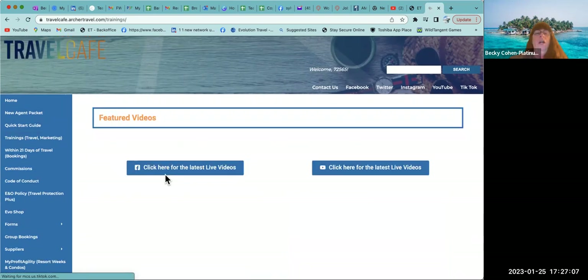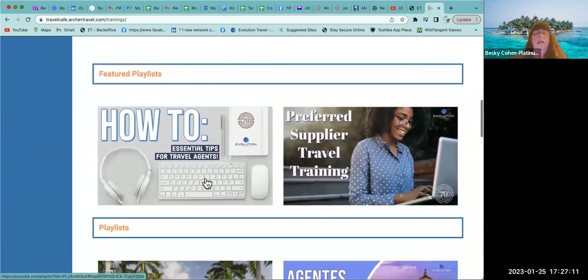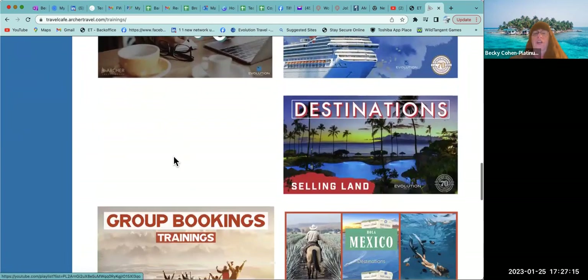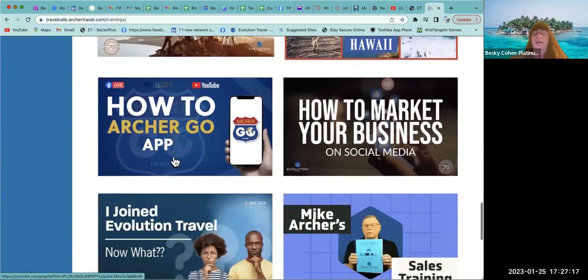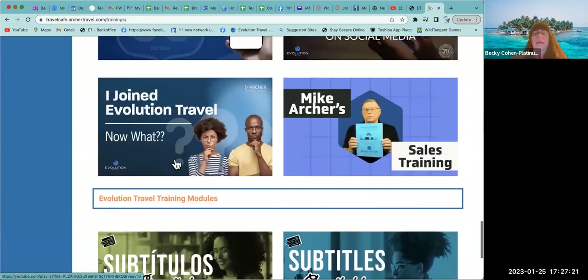You can come into this training and marketing tab — there are all kinds of great videos here for you to share, playlists, great things to utilize. Some of them are in Spanish as well.